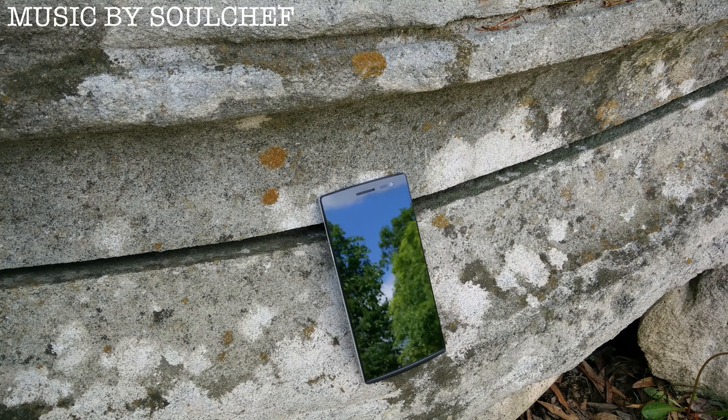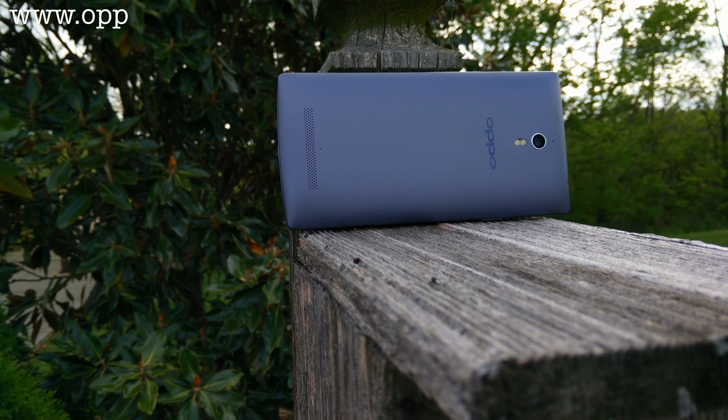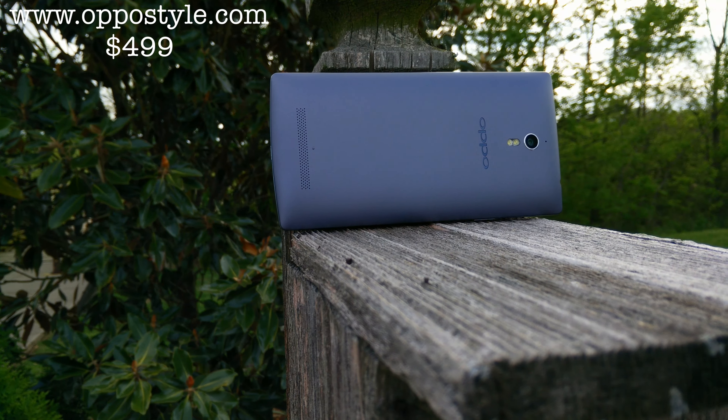What's up everybody, this is Danny and today I'm going to be reviewing the Oppo Find 7a. The 7a is the little brother to the Oppo Find 7, which will be out a little bit later this year with the Quad HD display and some higher level specs. But is the 7a actually worth buying? Let's go ahead and explore that in this full review.